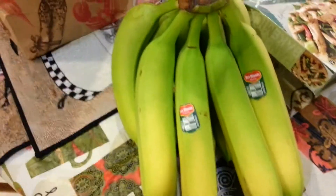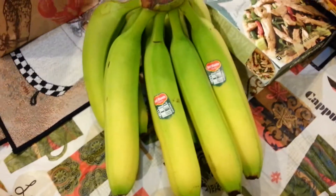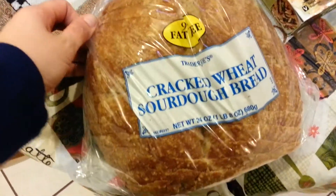I got some green bananas — Ethan is obsessed with buying green bananas, not yellow. Usually I buy a bunch of green bananas to satisfy his banana fixation, and then at Kroger I'll buy yellow bananas when I go there tomorrow. Then I got a package of Trader Joe's cracked wheat sourdough bread.